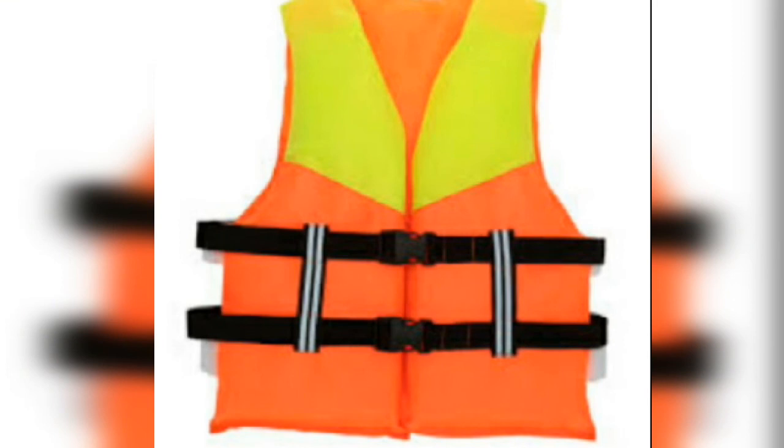This is a reflective uniform shirt — yellow and orange, a mixed color. This type of uniform is used on bridges, roads, or any place where vehicles are present. The shirt is reflective and reflects light, making it clearly visible that workers are working there.